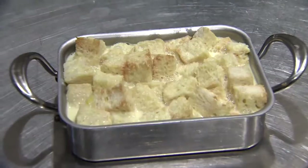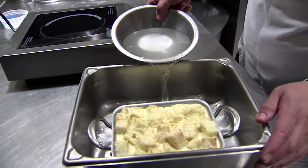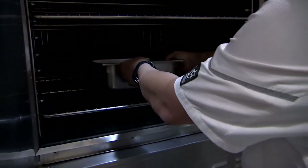They absorb like a sponge. Put the bread pudding into a larger pan and fill it about halfway with hot water to keep it moist. Bake at 285 degrees for 45 minutes.